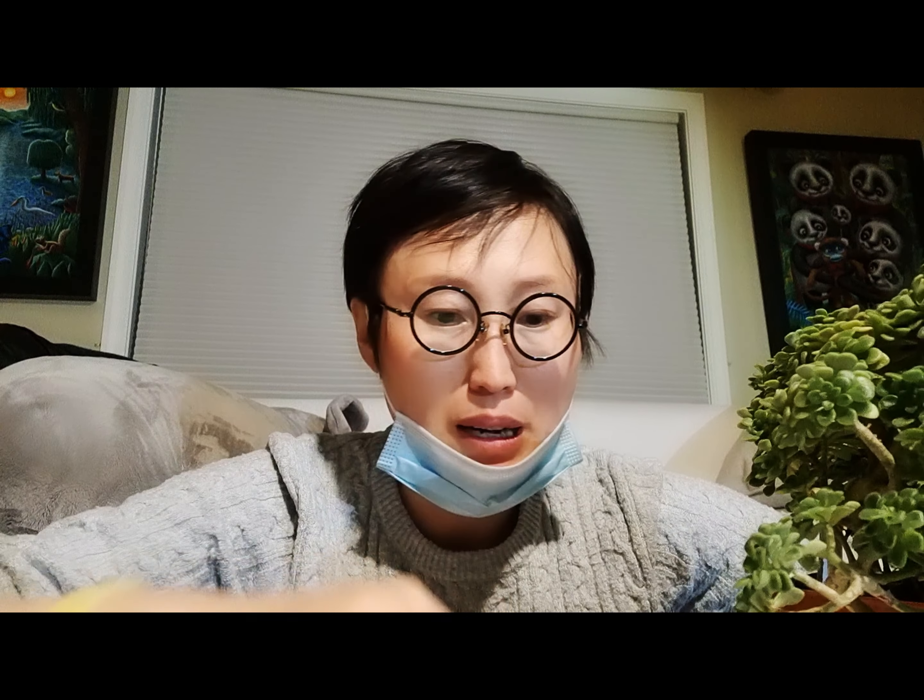Hi succulent friends, welcome to my channel — The Way to Succulents, the Way to Happiness — one day, one succulent sharing time. You see I'm wearing a mask, yes, because this is day six of having COVID. It's not too bad, but my main symptom is coughing, which really annoys me. It wakes me up like a morning call — 2 a.m., 3 a.m. — and I just keep coughing so hard it feels like I'm coughing my heart out of my body.